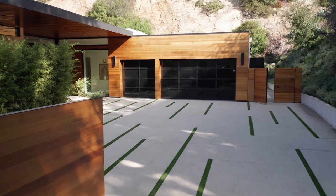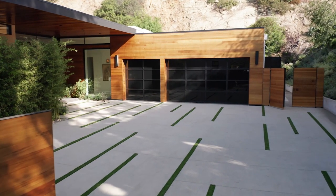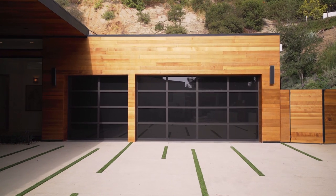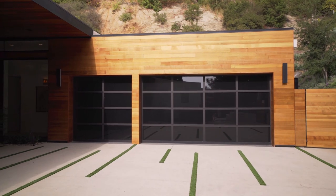Entering the property, you are welcomed with the motor court, covered in interlocking pavers that end in a 3-car garage, with dark-tinted glass doors for privacy.